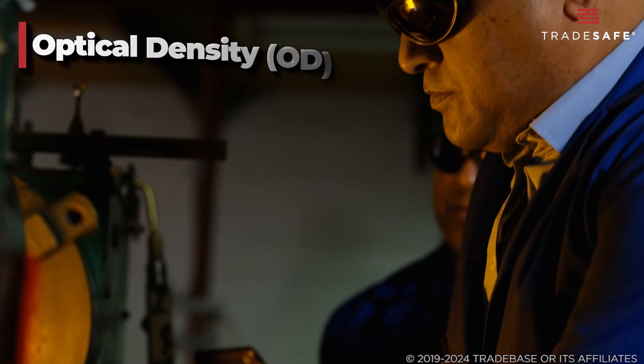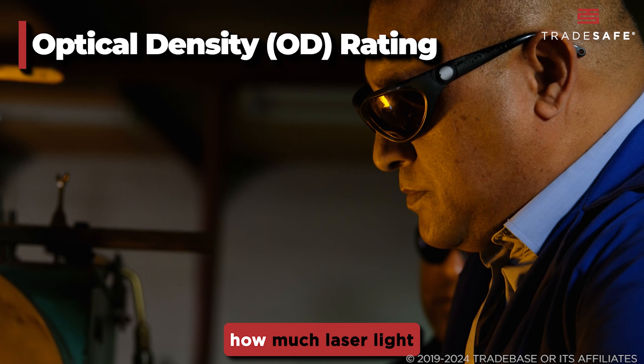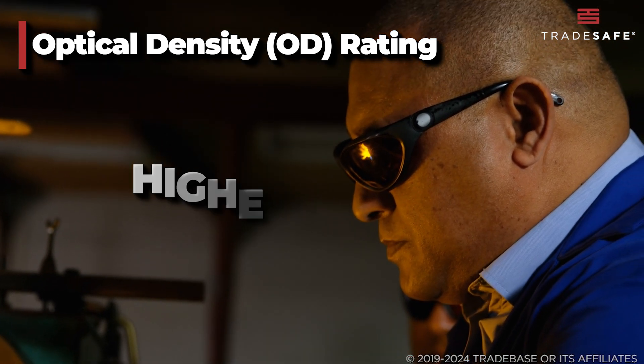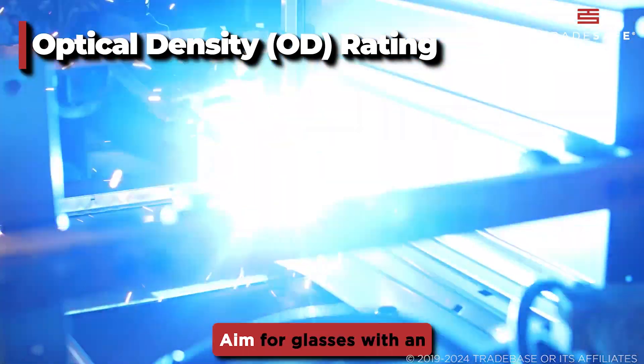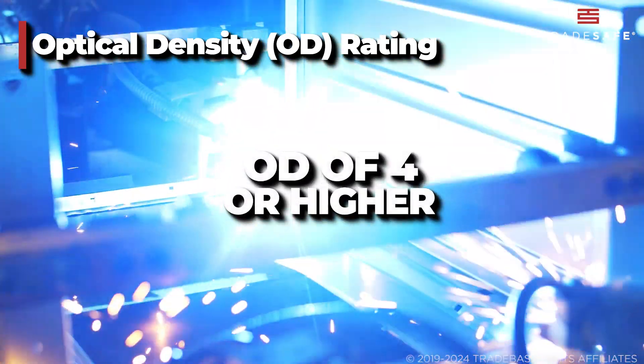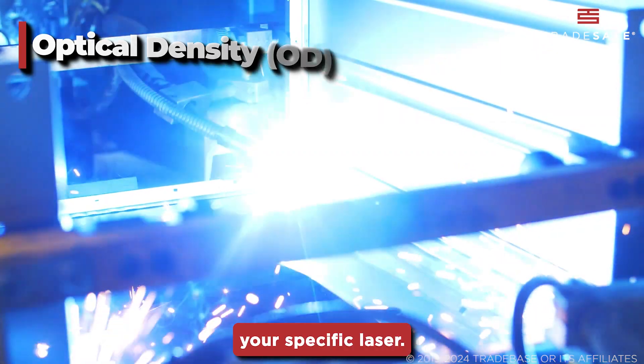Next, you'll want to look at the optical density rating. The OD rating tells you how much laser light the glasses can block. Higher OD means better protection. For high-power lasers, aim for glasses with an OD of 4 or higher. Always check the recommended OD rating for your specific laser.